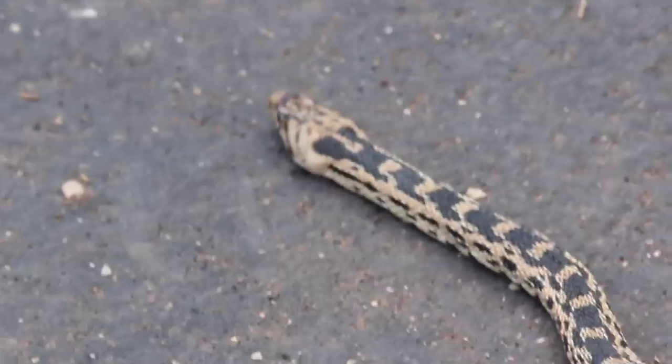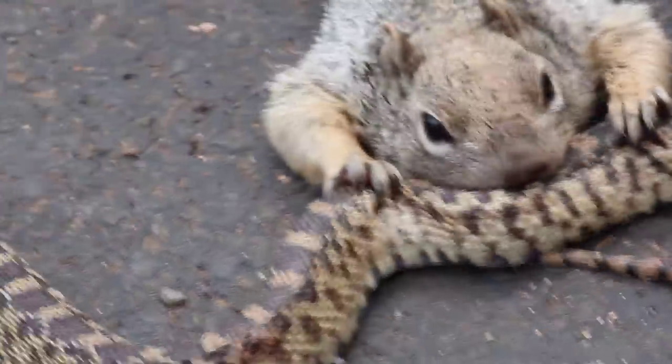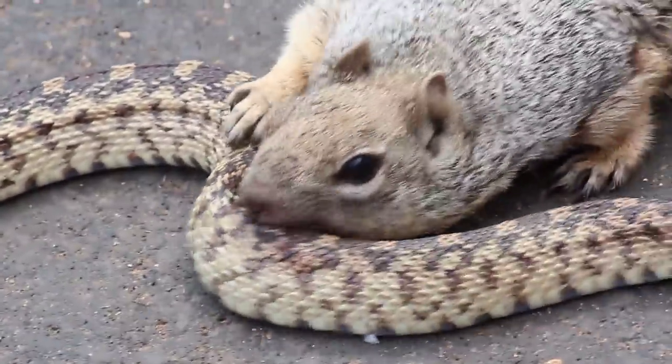I'm pretty sure the snake ain't going in this one. I think it could be moving faster if it tried. But I just want to make sure.